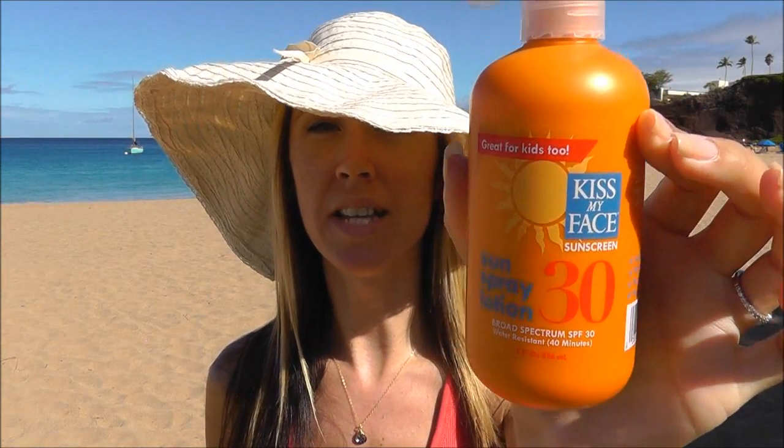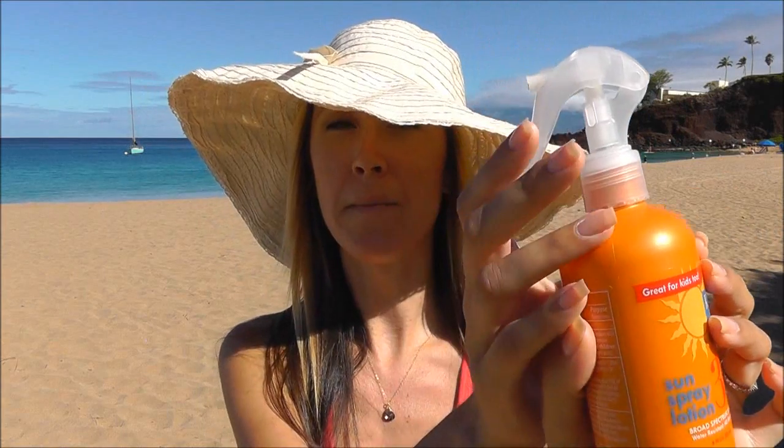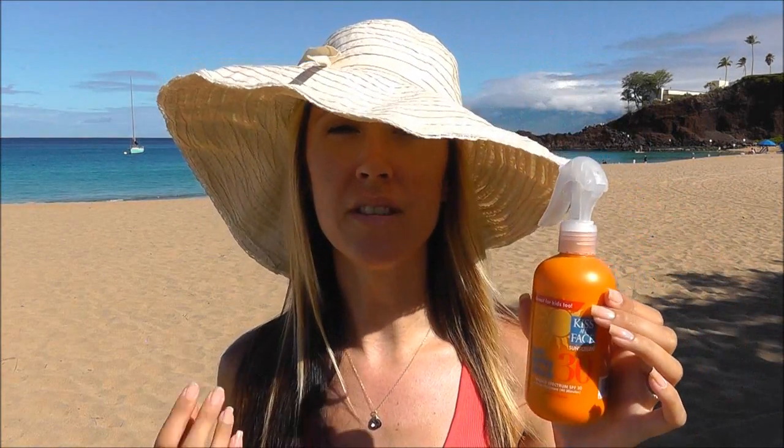I've chosen two chemical sunscreens that are my favorite in that category. This is the Kiss My Face Sun Spray Lotion SPF 30. It comes in a spray pump — very handy, easy to blend in, completely sheer, does not feel sticky, tacky, or greasy. It doesn't feel like your average sunscreen and it blends in beautifully.